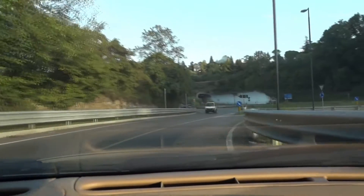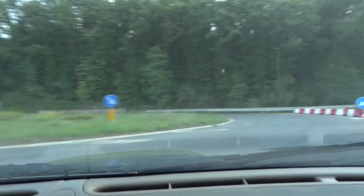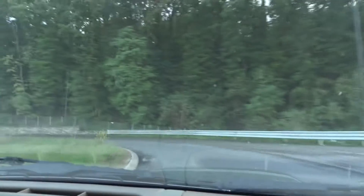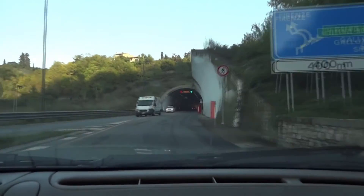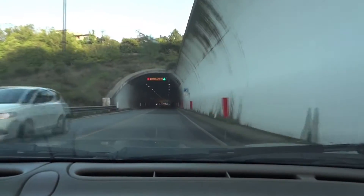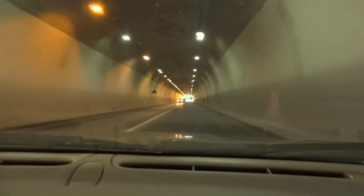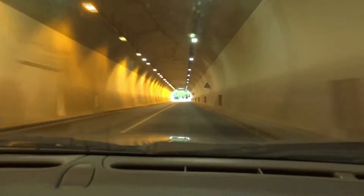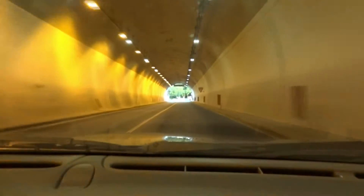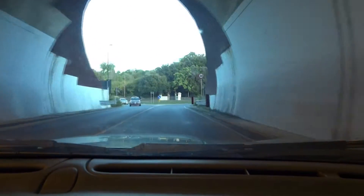Go to the roundabout. And then once you finish the roundabout, you go through the tunnel. When you come out from the tunnel, you have to turn right.